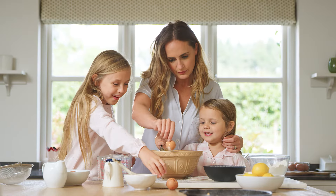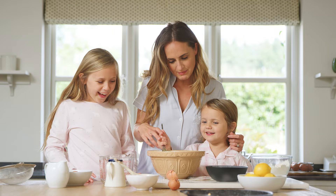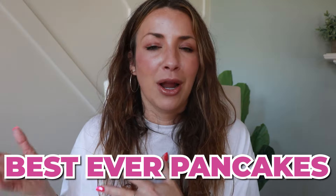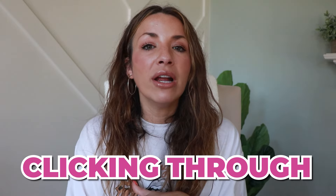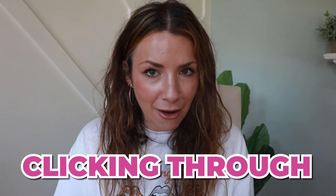For example, I know the other morning my girls wanted pancakes, so I searched 'the best ever pancakes.' That could be something you're writing on the text overlay. When you are writing that text overlay, don't make it bland or generic — think about what would you want to read, or what would capture you and make you feel like you had to click through.